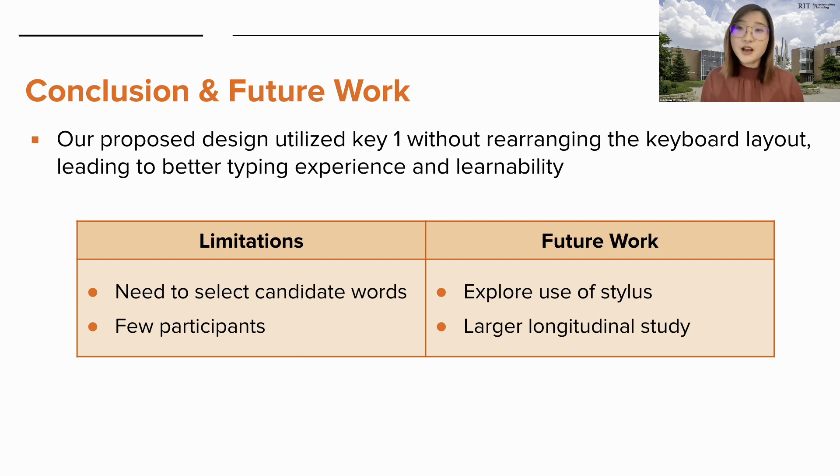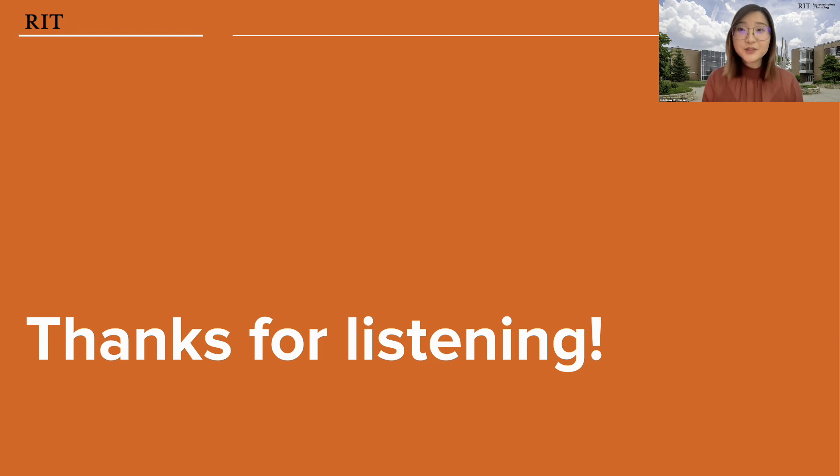In conclusion, our proposed design utilized key one to allow users to make continuous gestures, leading to a better typing experience and learnability. However, there were still some limitations, including the need to select candidate words, which gave rise to errors, and only 12 older adult participants. For future work, some participants mentioned they usually use a stylus instead of their fingers, so future work is warranted to explore other input strategies and to conduct a longitudinal study with more participants. Thanks so much for listening — please read our paper for more details about the statistical methods, qualitative findings, and discussions.